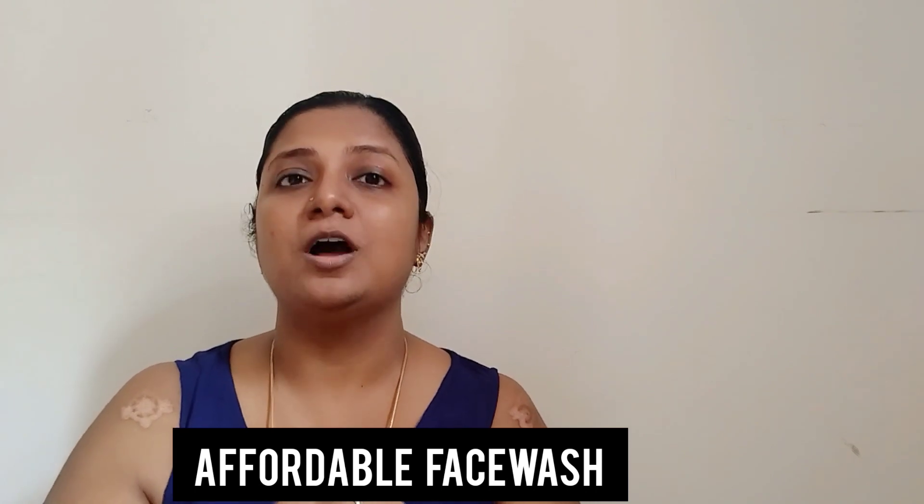Hello guys and welcome to yet another skincare review on my channel. Today I'm going to be showing you face washes which are on the affordable range and also address your skincare concerns, because face wash is the initial first and foremost step in taking care of your skin. The brand I'm introducing today is Rivera Naturals, and my face wash haul consisted of four variants: blueberry, charcoal, lemon, and strawberry.